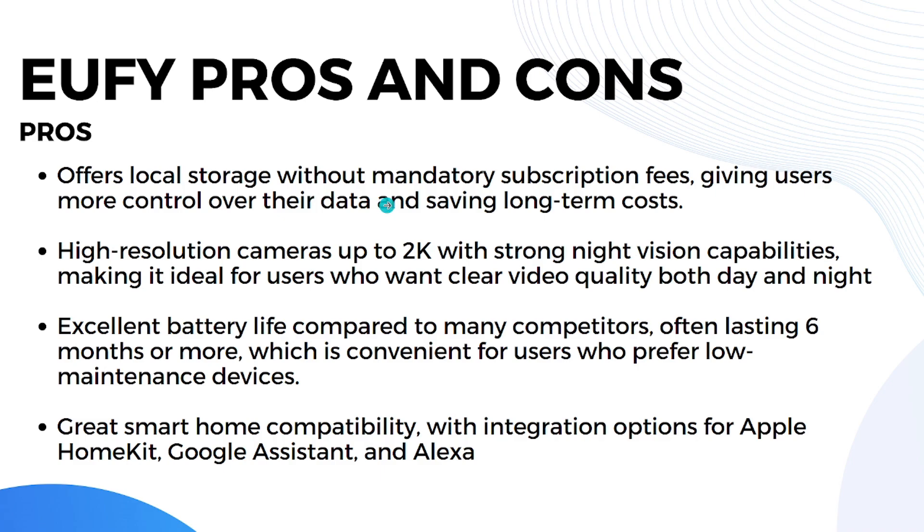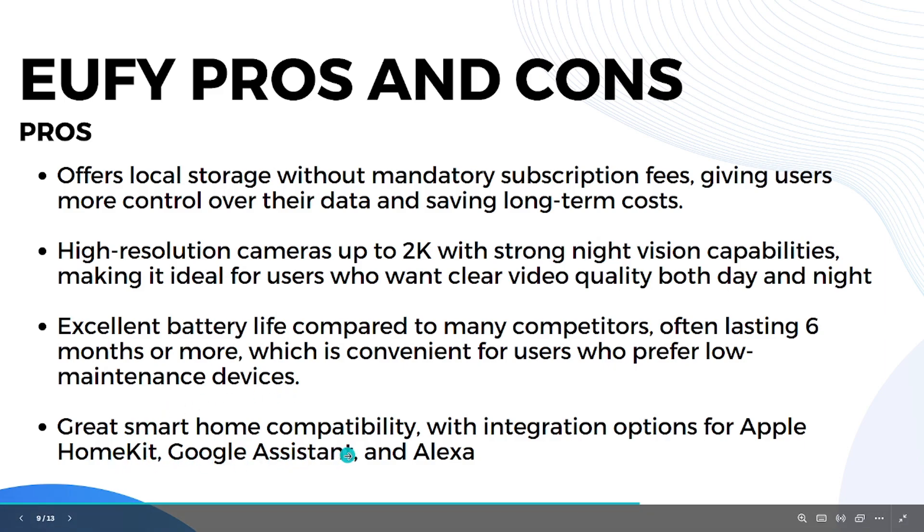U5's pros: it offers local storage without mandatory subscription fees, giving users more control over their data and saving long-term costs. It has high-resolution cameras up to 2K with strong night vision, ideal for clear video quality day and night. It also has excellent battery life, often lasting six months or more, making it convenient for low-maintenance setups.